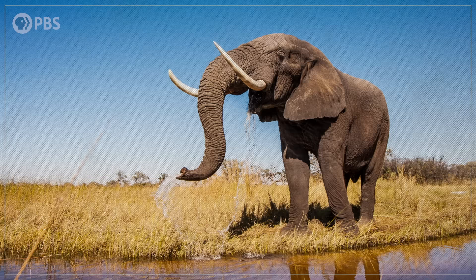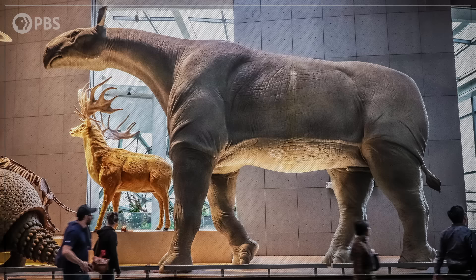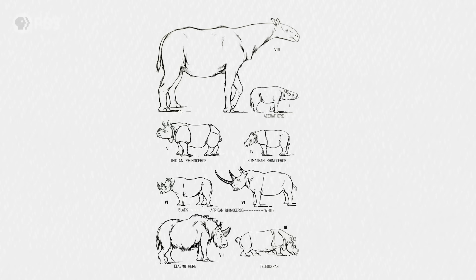Today, the biggest terrestrial mammal is the African elephant. But Paraceratherium was no elephant — it was actually a kind of rhinoceros, though you probably couldn't tell by looking at it. But back in its day, rhinos came in all shapes and sizes.